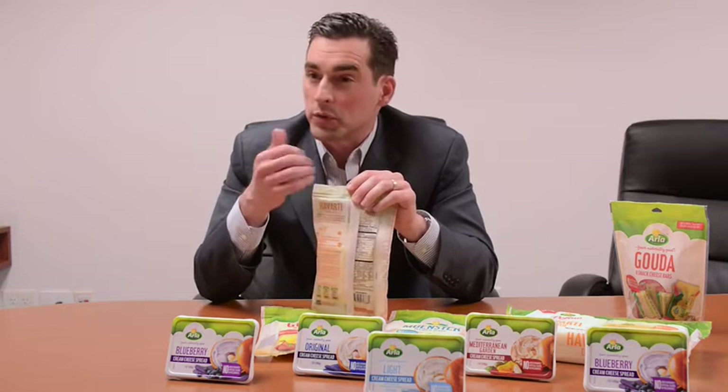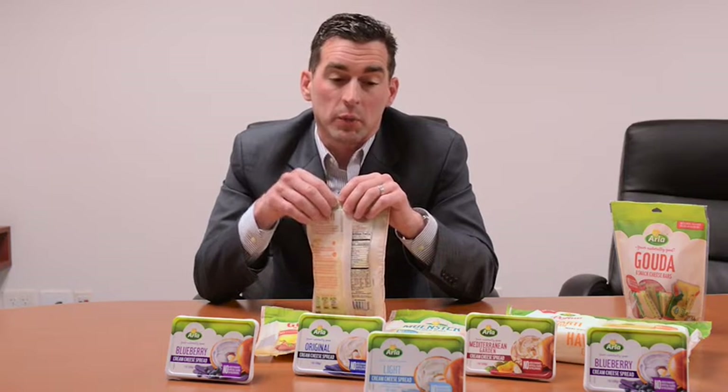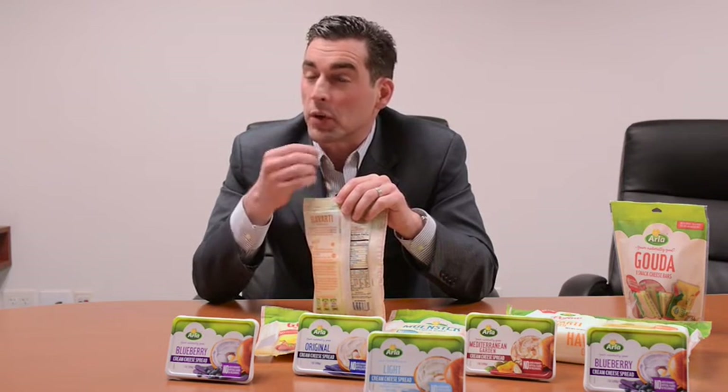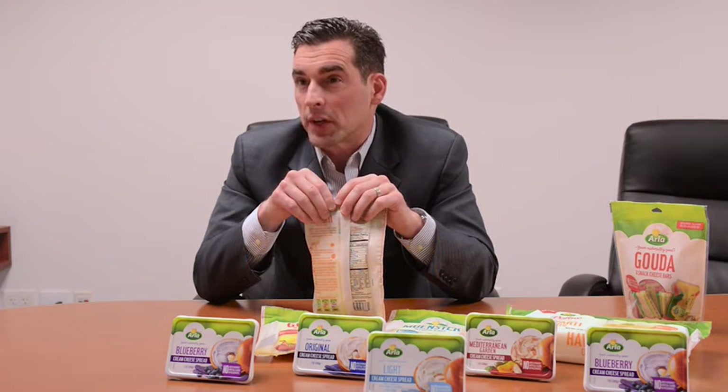On the back you have Arla's roots, our core beliefs and values — the fact that we're a co-op owned by 14,000 farmers, that we take environmental sustainability, traceability, and all those things to heart. It's in the DNA of who Arla is, which really separates us from everything else on the dairy aisle.